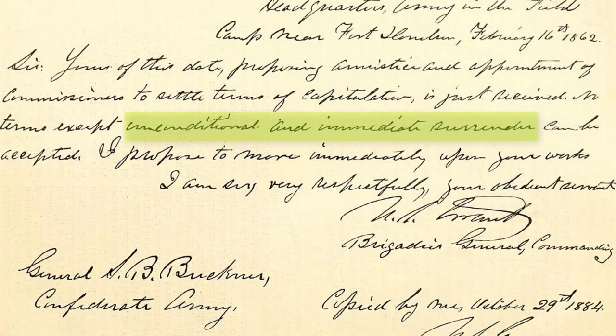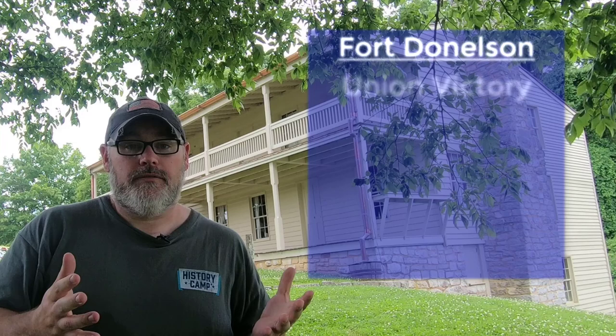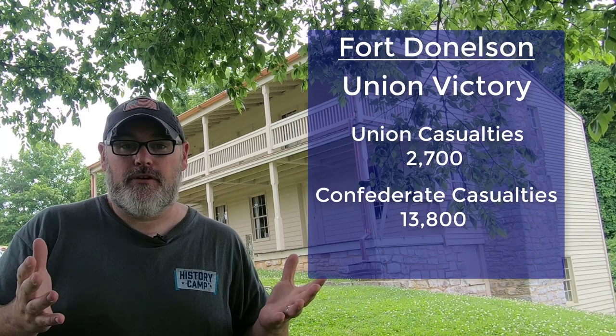On February 16, 1862, General Buckner and General Grant met here at the Dover Hotel, and Buckner officially surrendered Fort Donaldson and the troops within it to the Union Army. In all, there had been close to 2,700 Union casualties — killed, wounded, missing, or captured — while for the Confederates there were 13,800 casualties as they surrendered their entire force at Fort Donaldson.